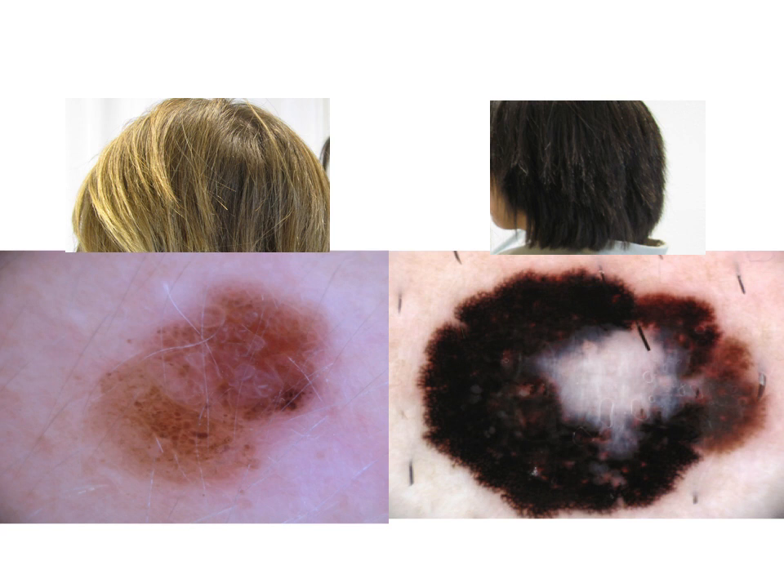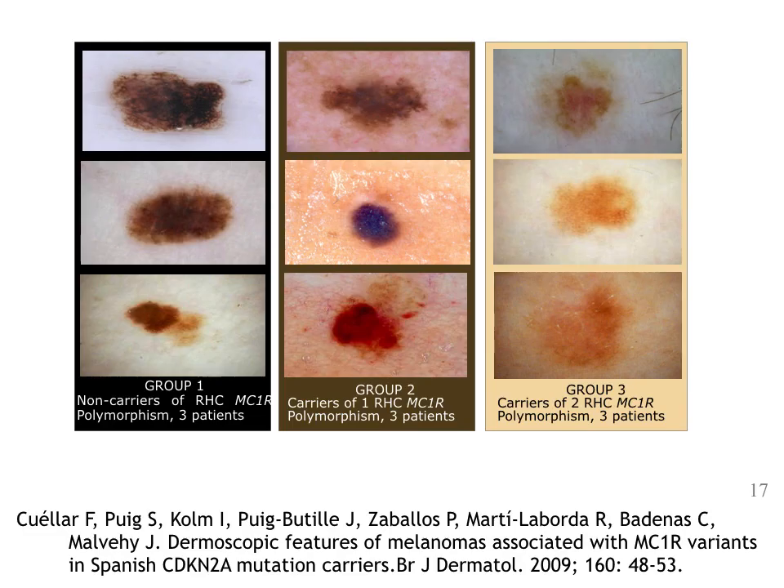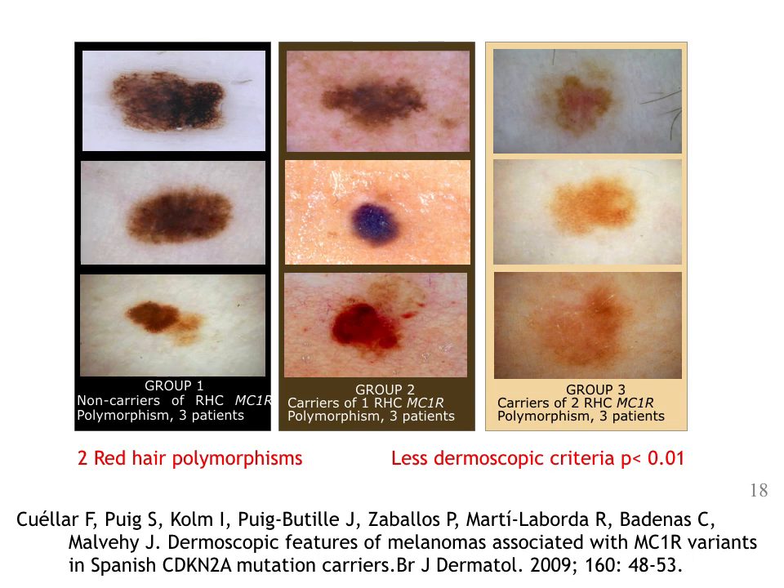We already know that red hair variants may influence the dermoscopy of nevi, but the question is whether dermoscopy of melanoma can also be influenced by the presence of red hair variants in MC1R. Some years ago, with Francisco Cuellar, we did a study including dermoscopy images of early melanomas in patients belonging to families with familial melanoma and mutations in CDKN2A. What we saw is that melanomas in patients with two red hair variants — shown on the right column of the slide — have fewer dermoscopic criteria and fewer dermoscopic colors, and they were false negatives for dermoscopy because they had a lower TDS score in the range of benignity.